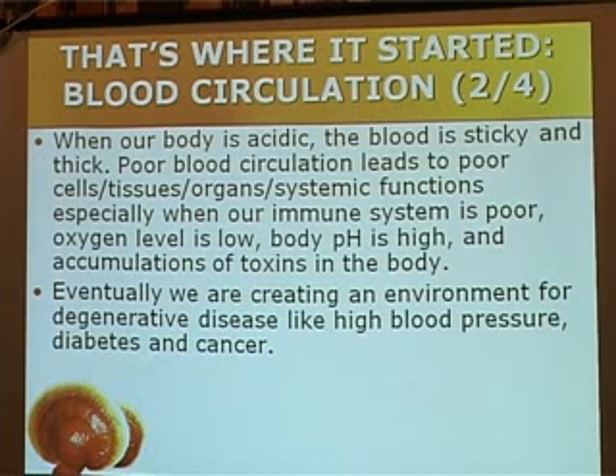Therefore, when the cells degenerate, gradually it causes organs — cells to organs and systemic functions.